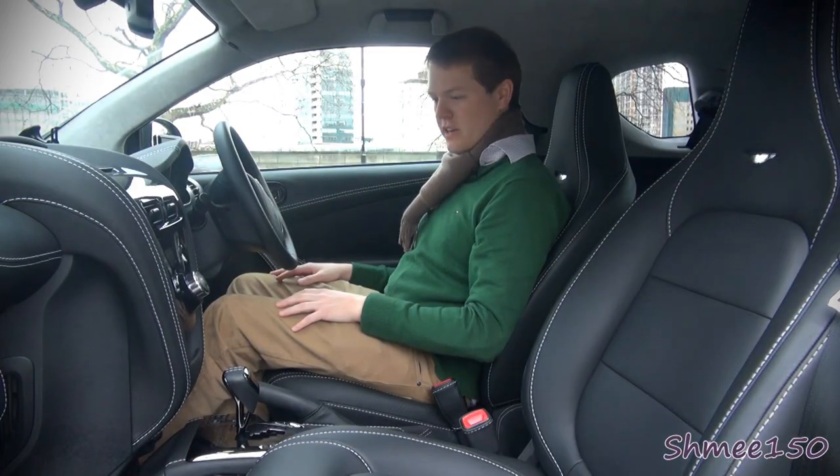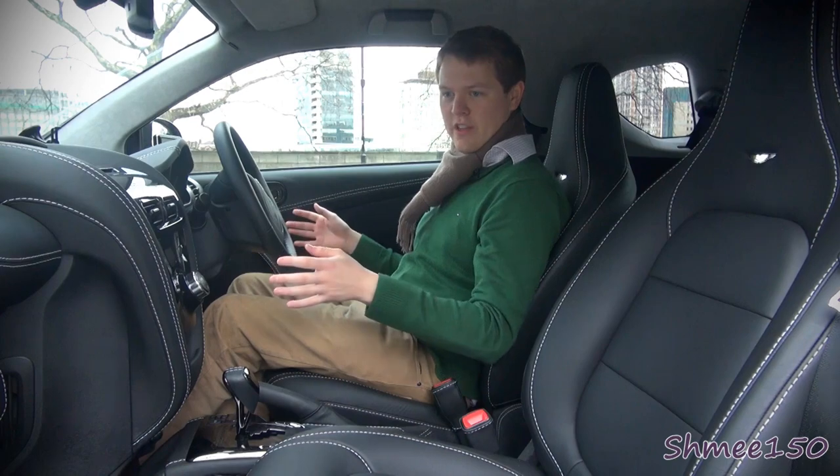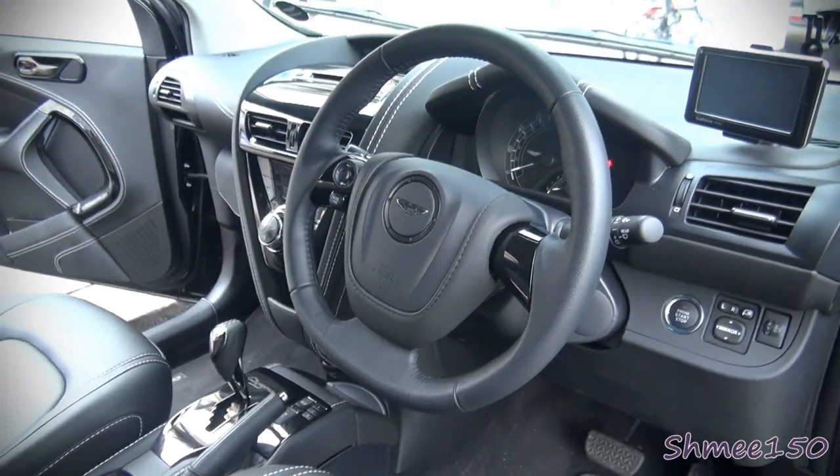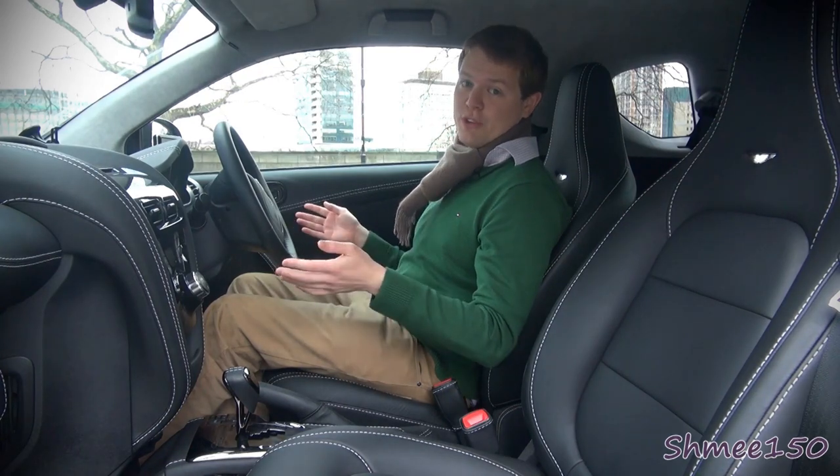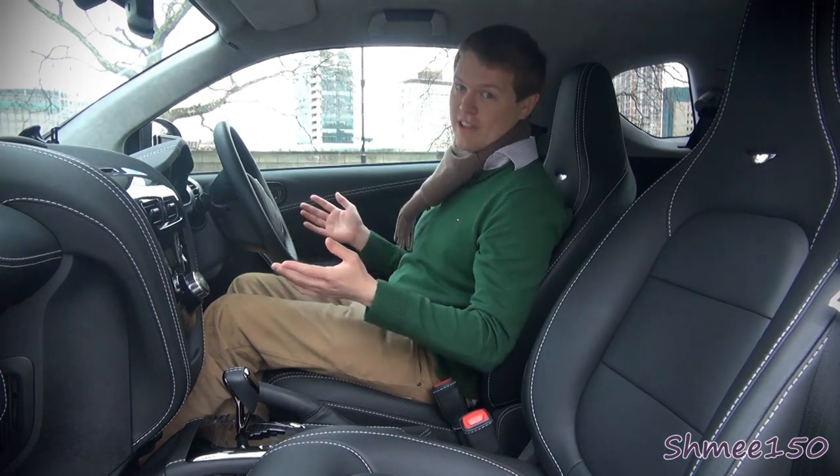The whole interior is quite a lot smarter than the original Toyota IQ on which this car is based, of course. But then again, it's not the same as sitting in a normal Aston — not what you'd associate with the 177 or the DBS for example.